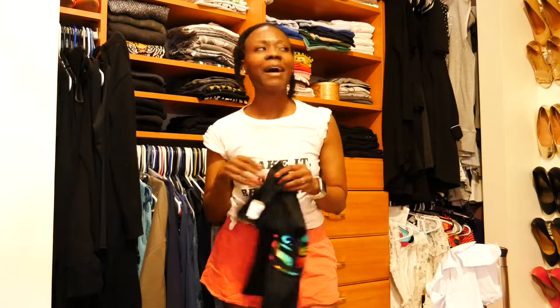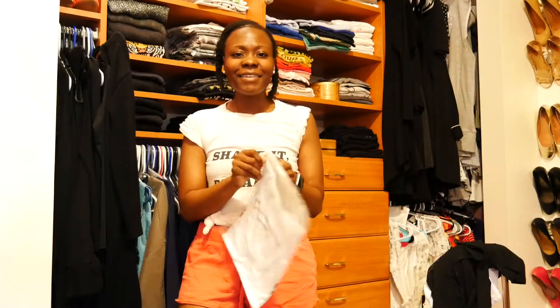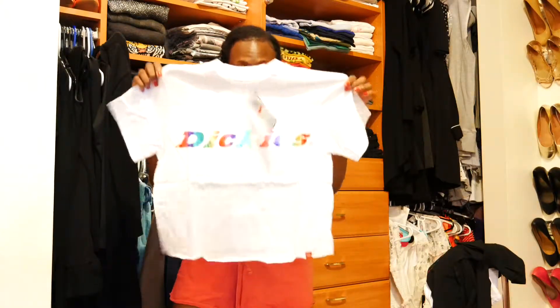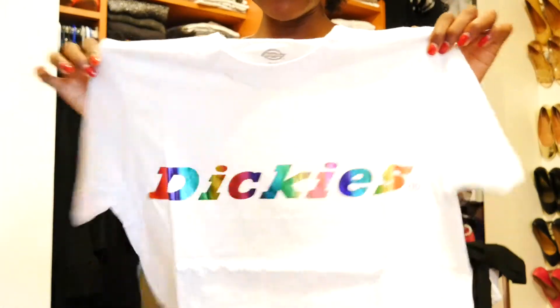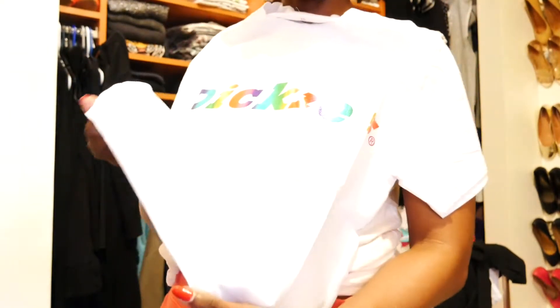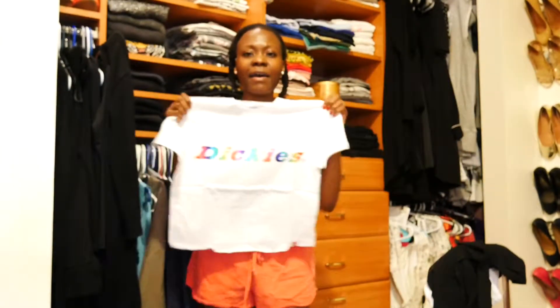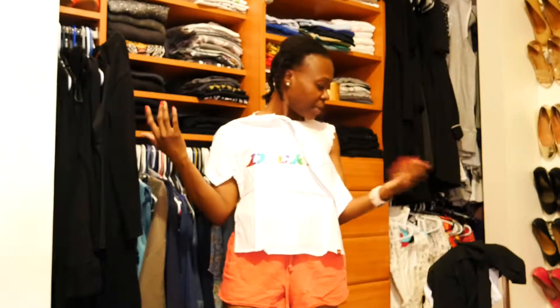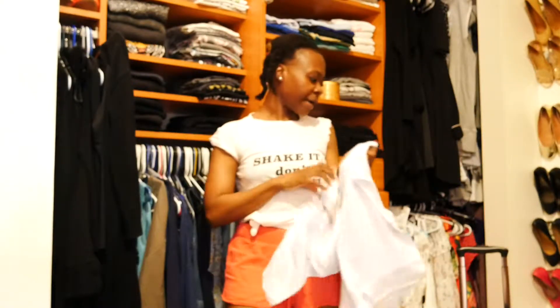Maybe this will go. I hope everything doesn't end up in a suitcase, but this is going in there too. The next item is yet another Dickie's t-shirt — another one, same cut as the last. This one has a rainbow metallic iridescent thing going as well, which I really like. The white is pretty cool, same cut with the raw edge, the raw hem. So yeah, I think I am in love with these t-shirts. I'm not going to do two white Dickies shirts, so I'm going to go with this one because I already have the metallic.